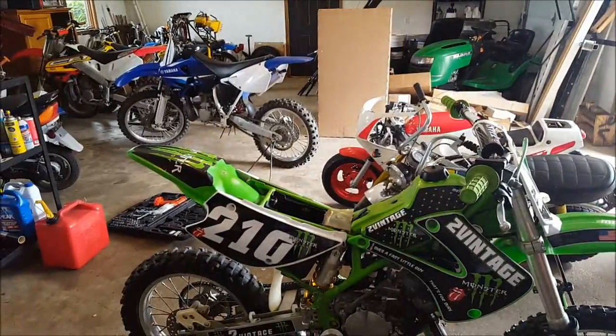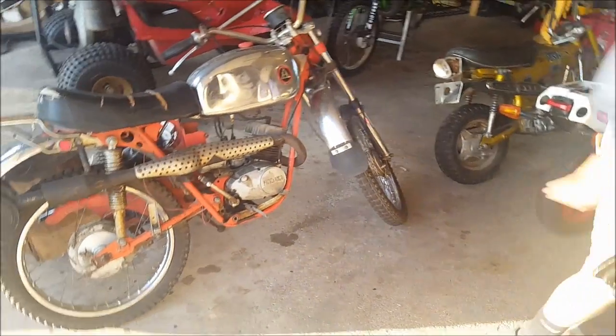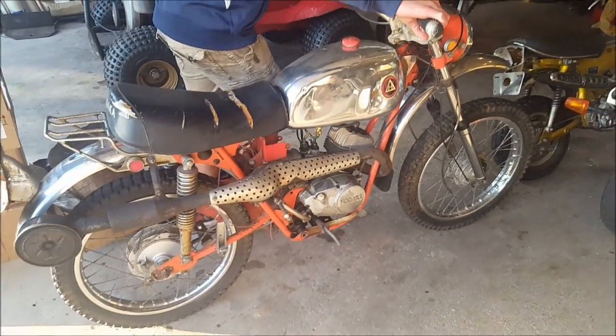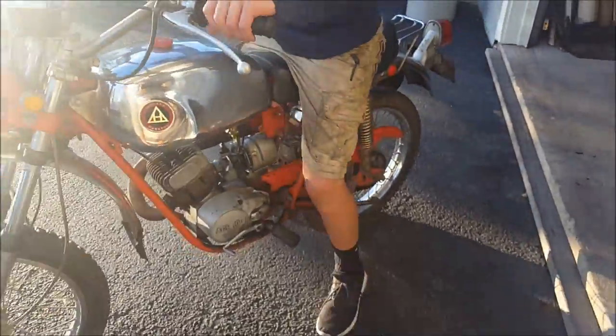Here's the Hodaka first startup. I haven't started it in about two or three days, so Charlie's going to do a quick startup. The gearing is very strange on this bike — it's one up and then the rest down, but we don't really know exactly. It's pretty tough to get into neutral.